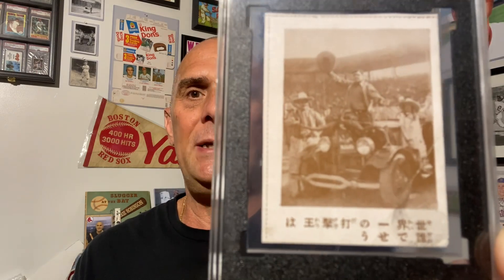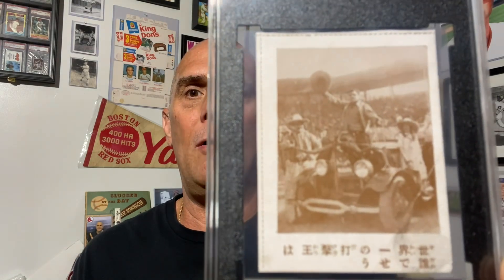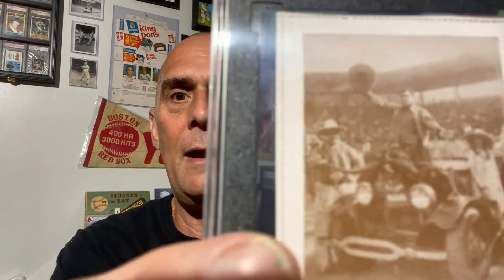It's a Japanese-issued bromide, and it is a historical photo there of Babe Ruth and Lou Gehrig. You can see Babe Ruth standing on the car, and this is Lou Gehrig standing next to him. Just super happy to have this card in my collection.